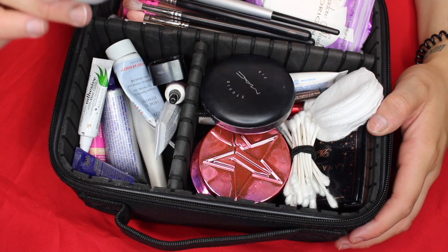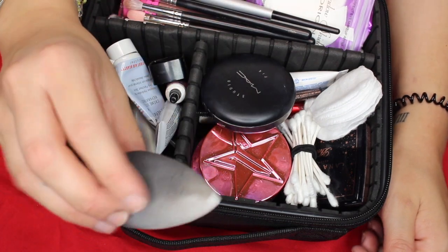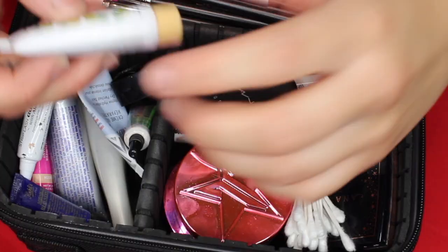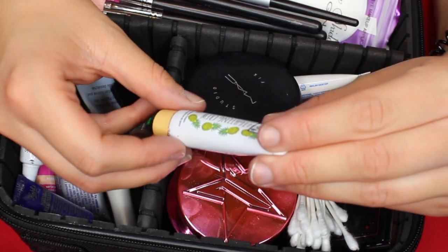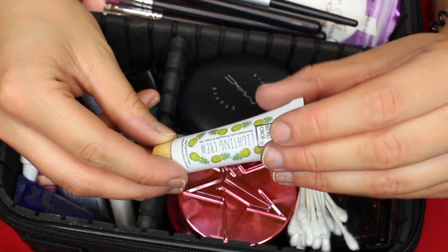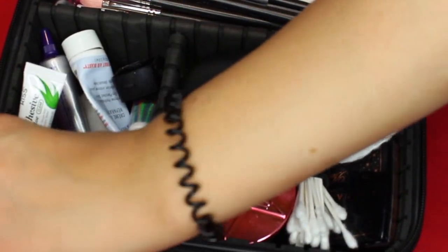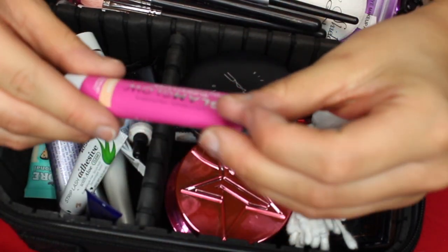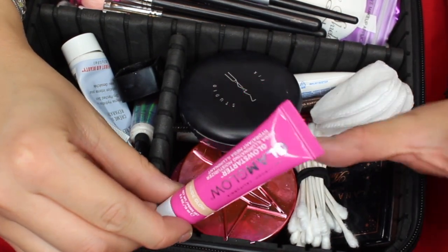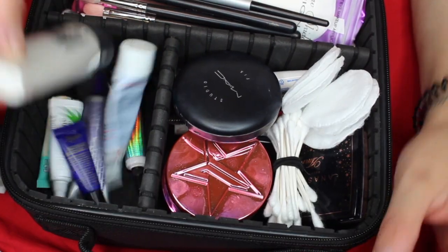Starting over here, I just have my beauty blender — it's kind of dirty, I just did my makeup, but I'm going to clean it before I go on my trip. Then I have a highlighting beam by Beauty Crop — the Lighting Crew Nourishing in Pineapple Green Tea. This is an illuminating highlighting cream, which will be great for the beach. I also brought the Glam Glow illuminating moisturizer, great for moisture since I'll be out in the sun a lot.